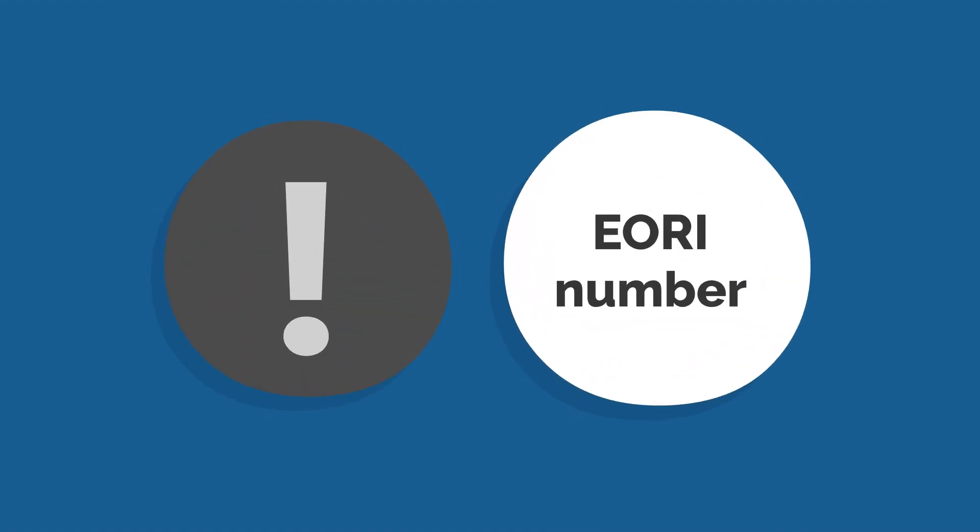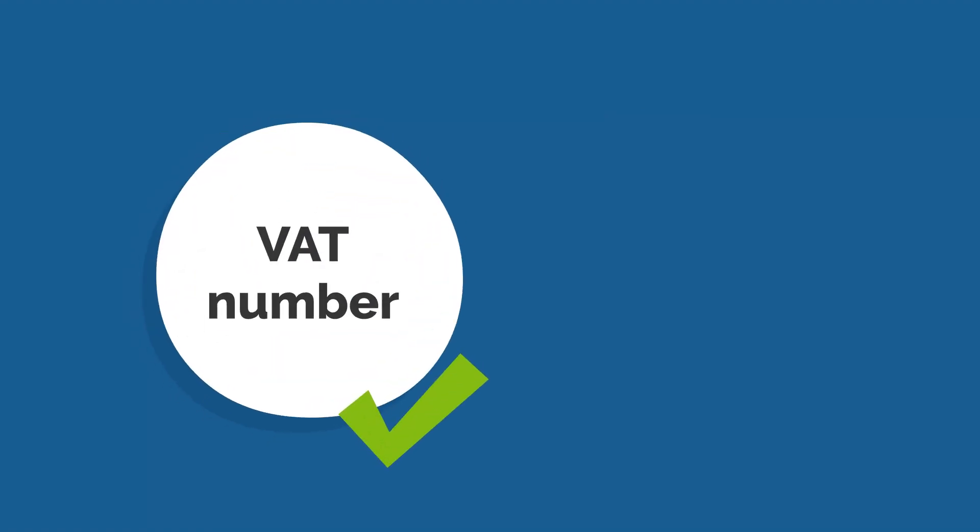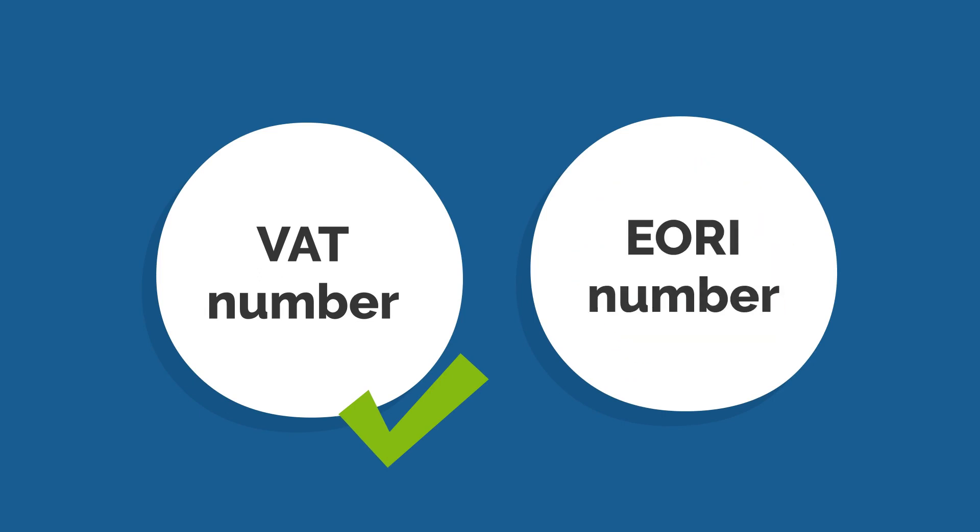Step 1: Check if you are eligible for an EORI number. You must have a valid VAT number and be registered for VAT in the UK in order to apply for an EORI number.